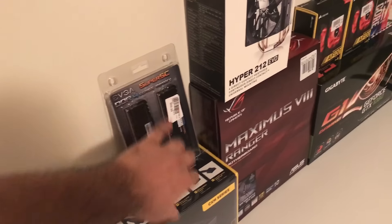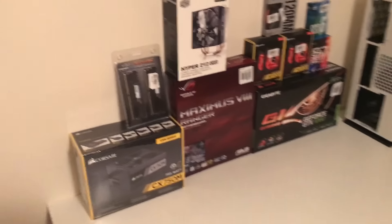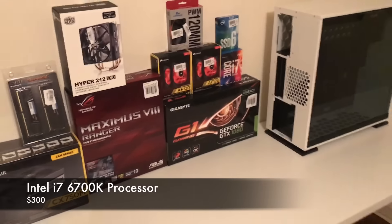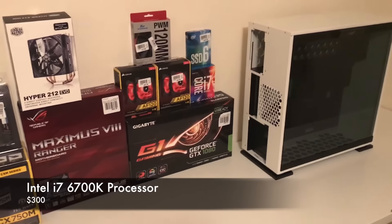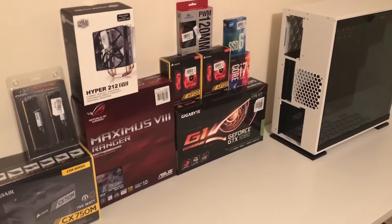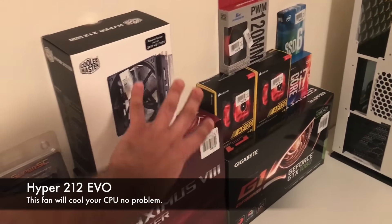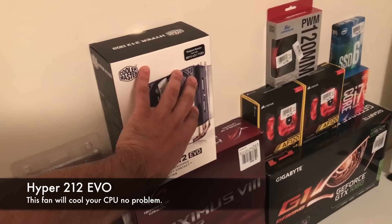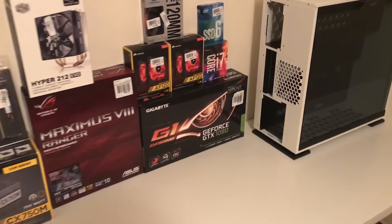Every computer needs RAM, so we have two sticks of 8GB each — 16 gigabytes total, which is enough for just about anything these days. We also have an Intel i7-6700K processor — it's an unlocked sixth-generation processor, so I can overclock it. Processors come with their own fan, but those fans are seldom good enough, especially for gaming. That's why I purchased the Hyper 212 Evo CPU cooler — a classic that keeps your processor super cool.